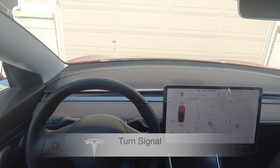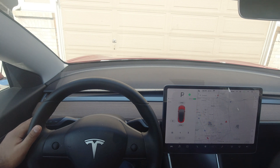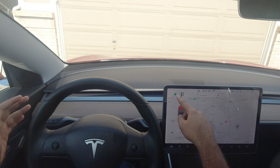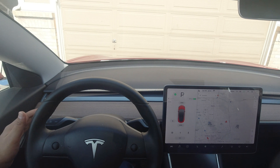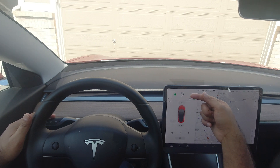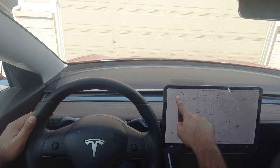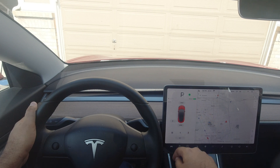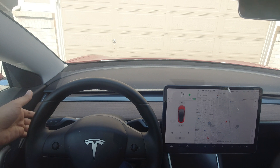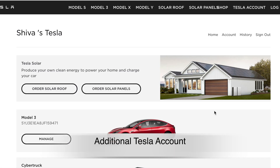Do you ever struggle with your turn signal while making a lane change? For example, if it's blinking to the right and you press towards the left, it indicates a left turn — which is not what you want. The easier way to cancel it: if the signal is active in one direction, just press lightly in the same direction. Watch — press lightly and the turn signal goes away. Let's try with the right signal: it's indicating right, and if you tap right again lightly, it goes away.